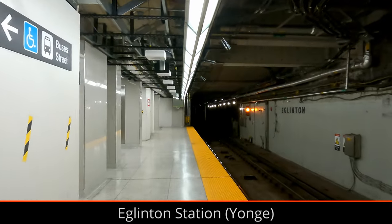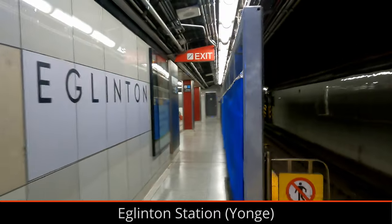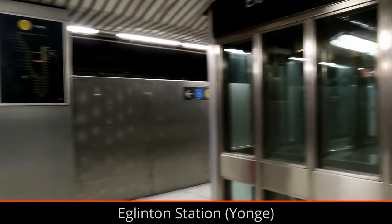The Line 1 subway platform at Eglinton Station was shifted a few meters north recently to improve the future connection with Line 5. Fencing has been installed on the south side of the platform to ensure riders wait in the correct spot for their train.